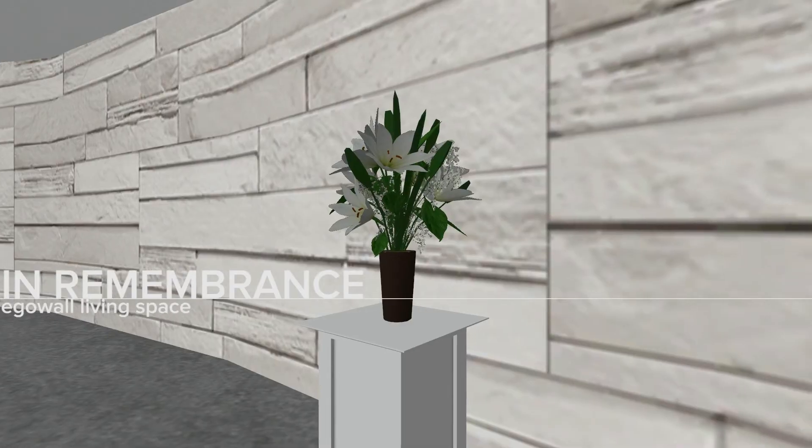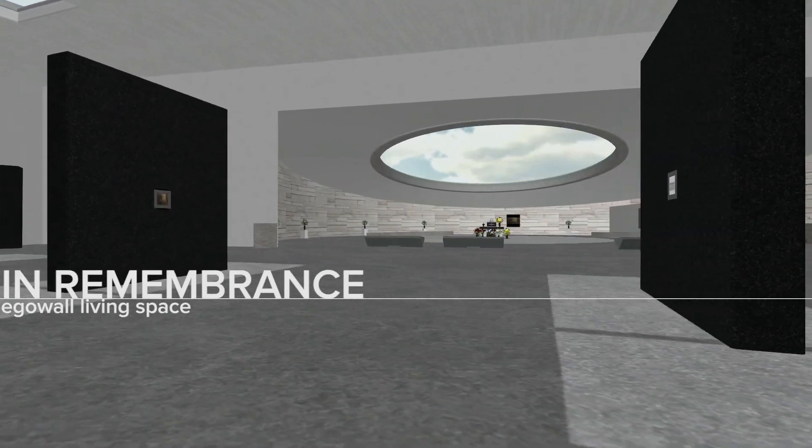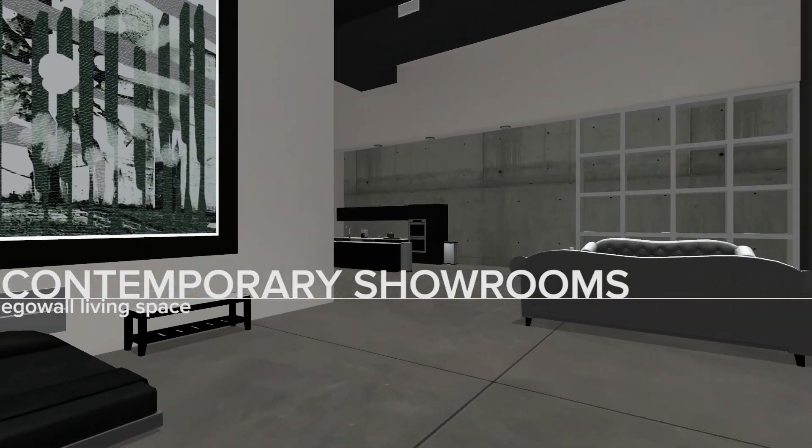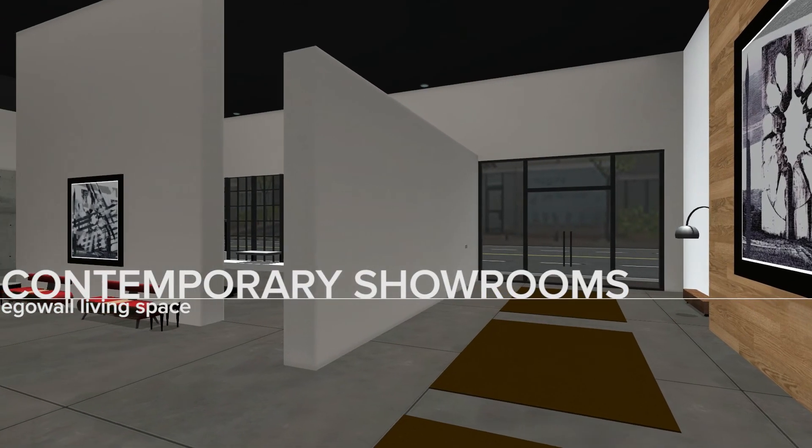In remembrance: craft detailed memorials to those you cherish. Contemporary showrooms — choose one of these spaces to make your new urban home.